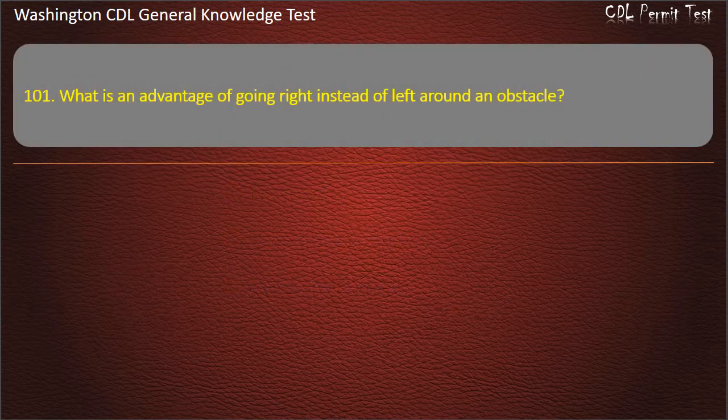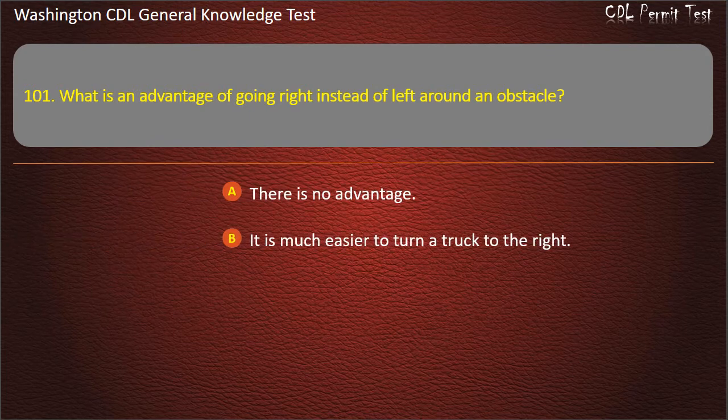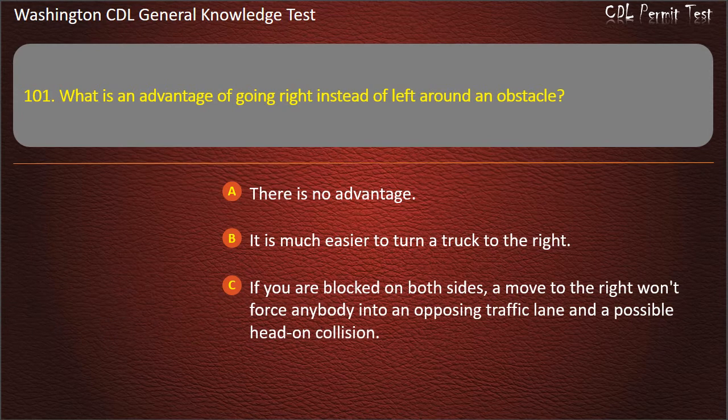Question 101. What is an advantage of going right instead of left around an obstacle? There is no advantage; It is much easier to turn a truck to the right; If you are blocked on both sides, a move to the right won't force anybody into an opposing traffic lane and a possible head-on collision. Answer: If you are blocked on both sides, a move to the right won't force anybody into an opposing traffic lane.